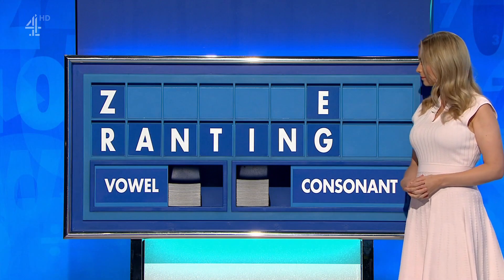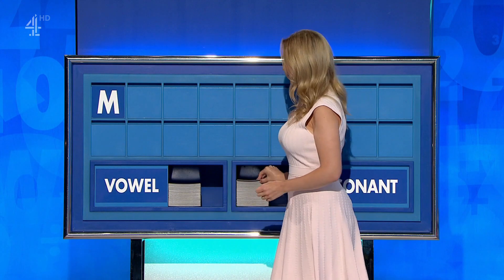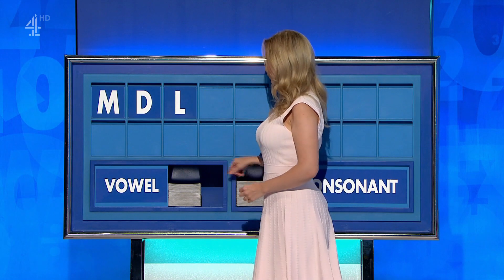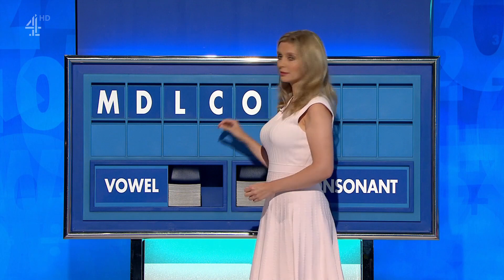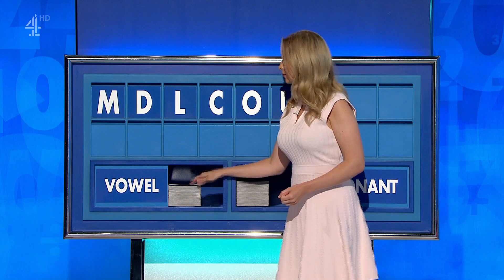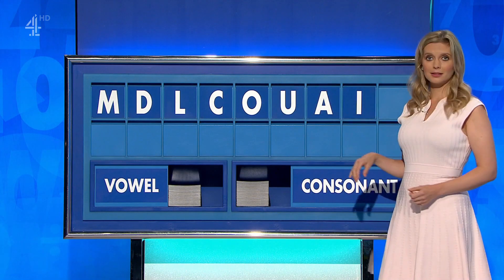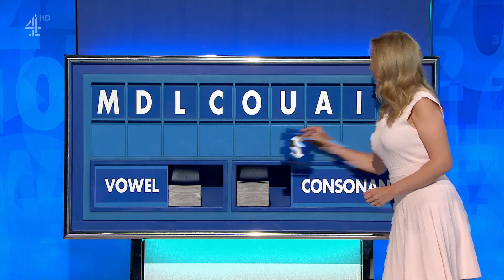Or is it named after Mr. Taser? Consonant, please — start with M. And another — D. And another — L. And the fourth one — C. And a vowel — O. And another — U. And another — A. And another — I. And finish with another consonant, please — finish with S.